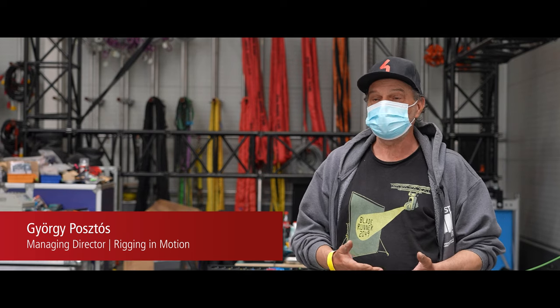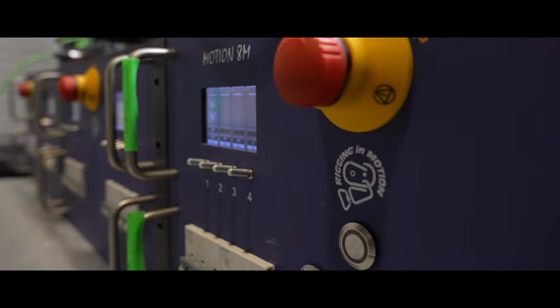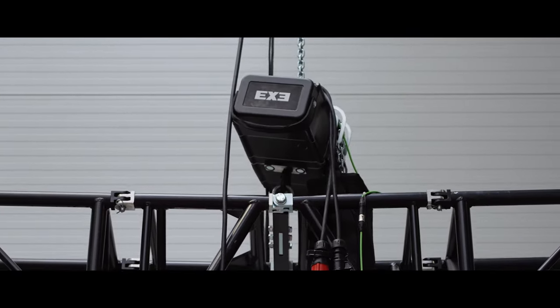We work with stage technology automation. We mostly work on TV, expos, and on international and American films. This automation is actually about moving various objects and people in the air.